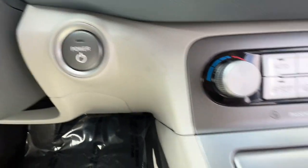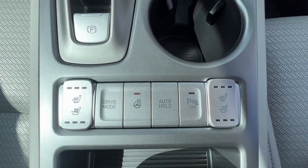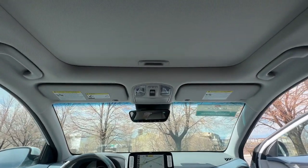Feel the energy of a new generation in this stylish and versatile Kona Electric. Treat yourself to a test drive today — our staff will toss you the keys and give you an outstanding customer experience.